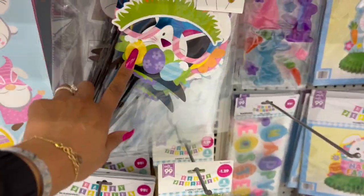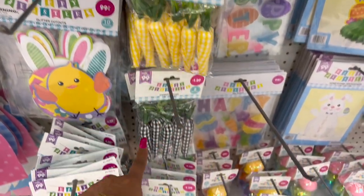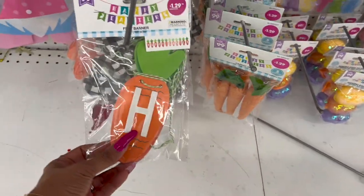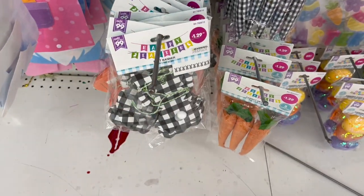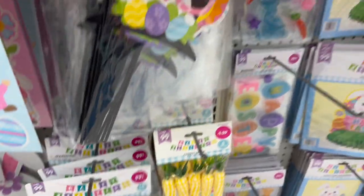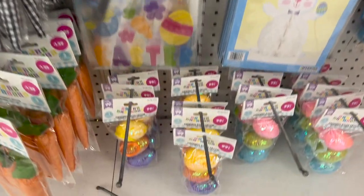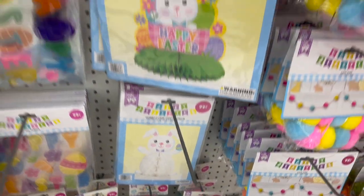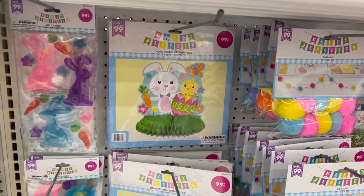Photo props for $1.29. Carrot decor in yellow and white, and black and white for $1.29. Felt bounders in buffalo check for $1.29. Glitter cutouts for 99 cents. Window clings $0.99. Hanging decor eggs for $0.99. Honeycomb centerpiece for $0.99, happy Easter honeycomb $0.99.